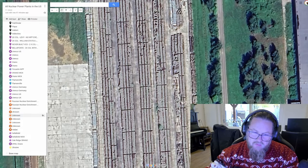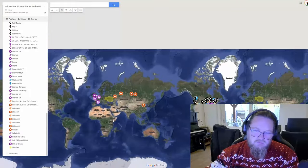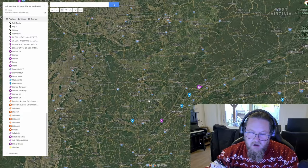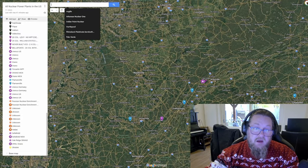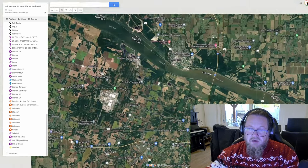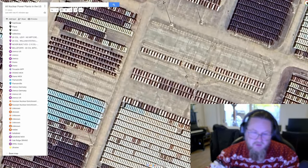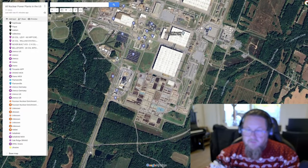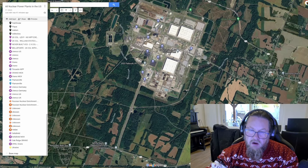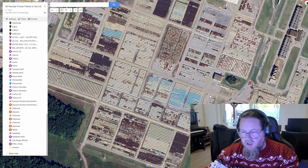Here are the UF6 containers — that's the telltale sign if you want to know where uranium is enriched: look for these stacks of UF6 canisters. By the way, in the United States they have Paducah, Kentucky. Over here you can see thousands upon thousands of containers of UF6 as well. There used to be a gaseous diffusion plant there — they used to be able to enrich uranium at Paducah.